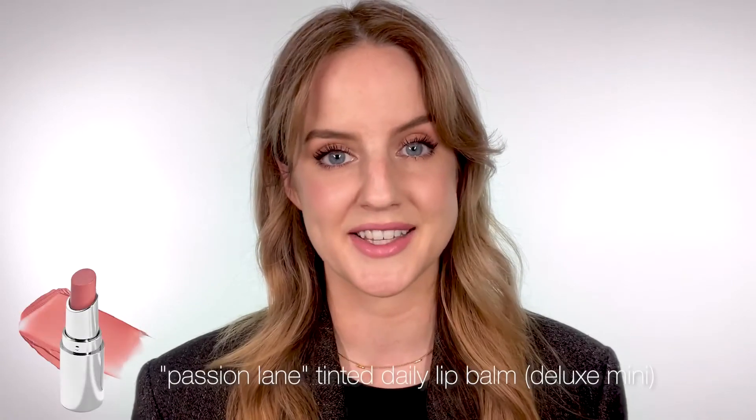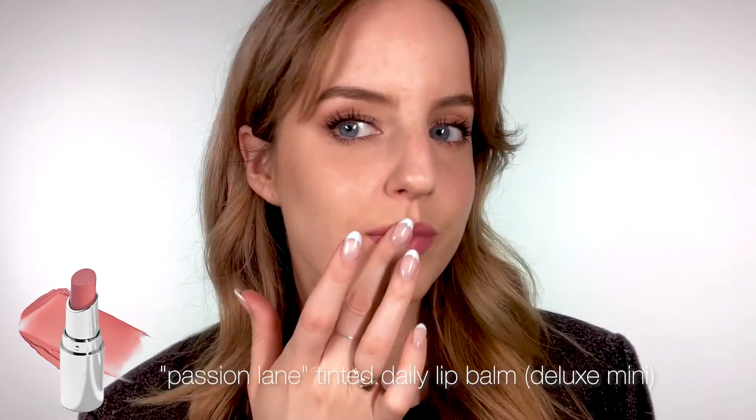You also receive a deluxe size of our Tinted Daily Lip Balm in Passion Lane, which is a beautiful peachy pink, and it works really nicely on lips and cheeks as a cream blush.